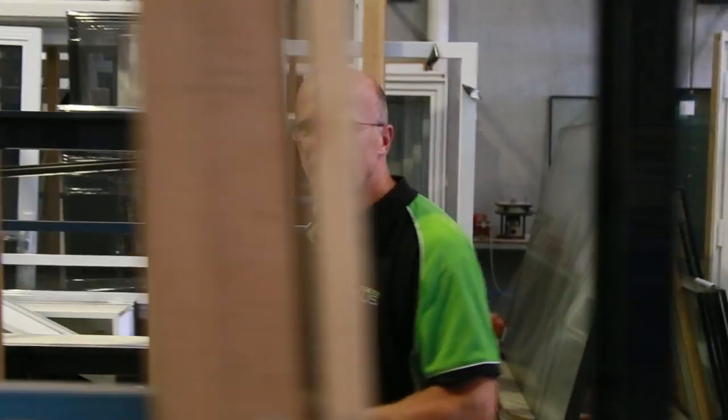This is the Australian style casement window with integrated fly screen. Thank you very much for your interest in our advanced PVC window constructions. If you have any further questions, please give me a call or visit our website.